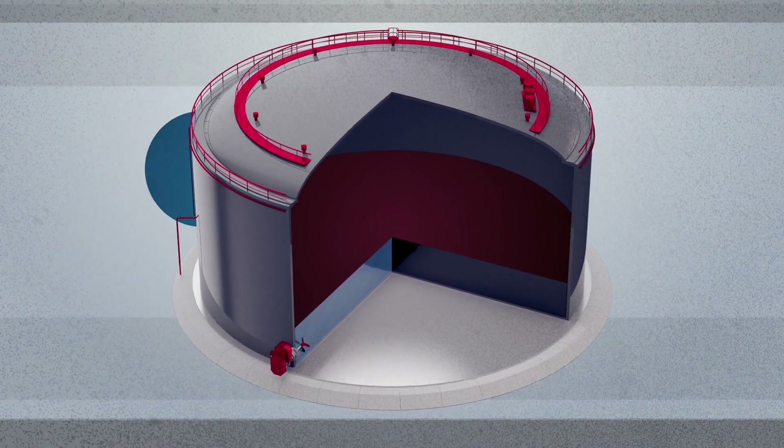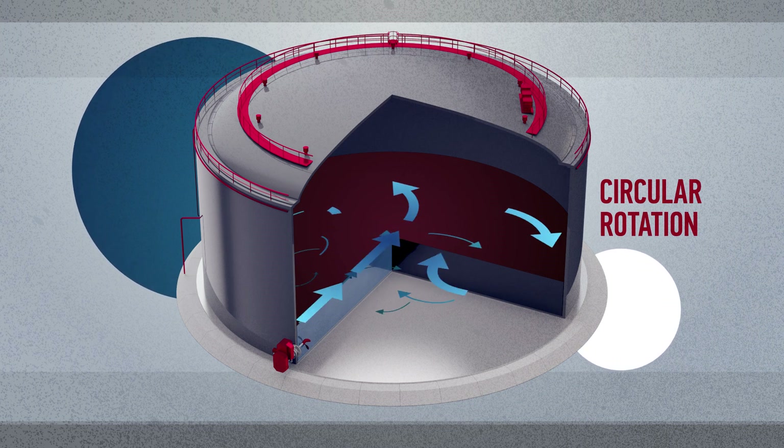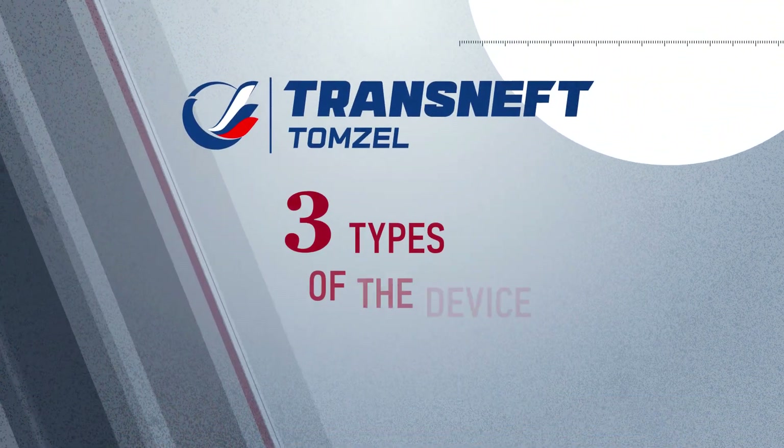Moving cyclically, the jet washes out bottom sediments, suspends them, and creates a circular rotation of the whole product contained in the tank. The Tomsk Plant of Electric Drives produces three types of the device.